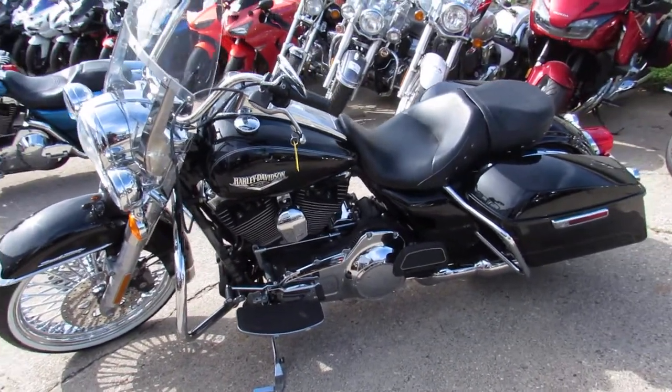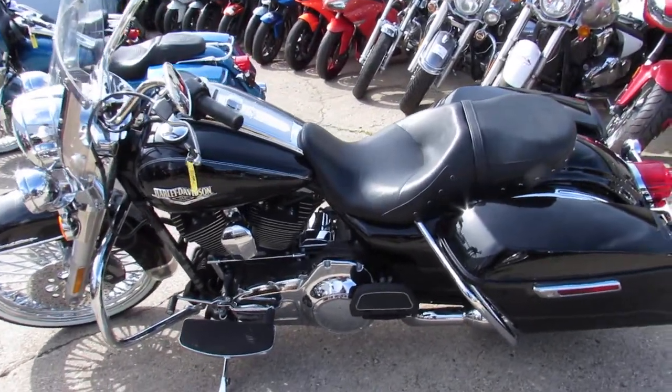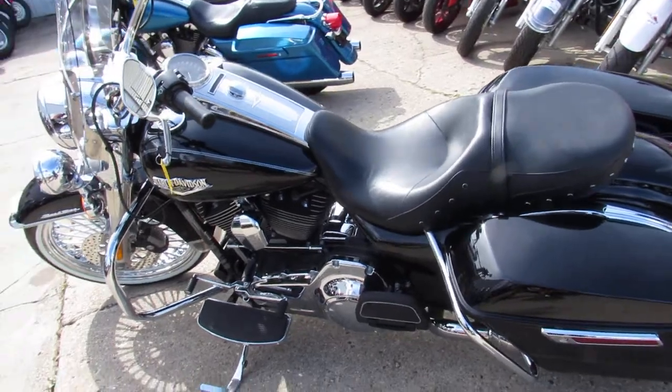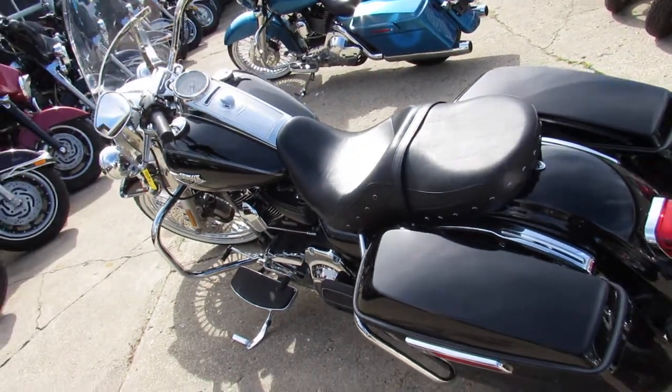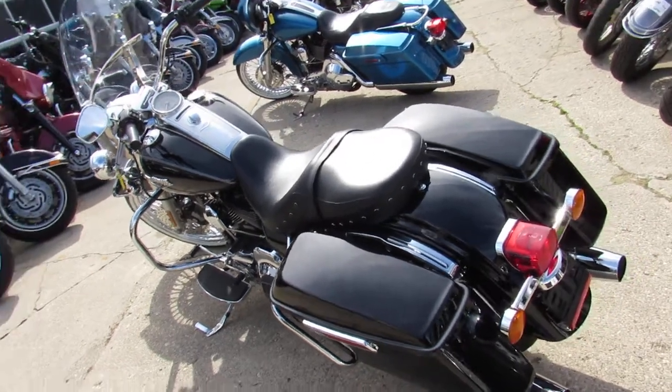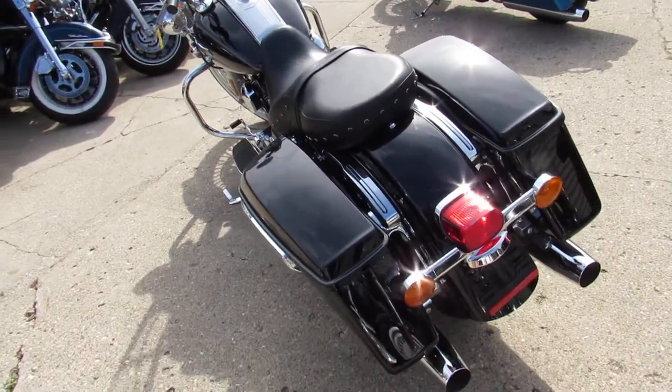Hit the open road for only $15,900. We got financing programs that make it easy — get you on the road for $200, $300 a month. We have leasing programs, we have zero down programs, we have layaway. You want to get a bike, we'll make it happen for you.